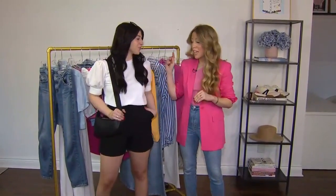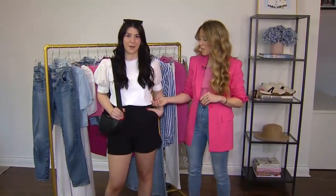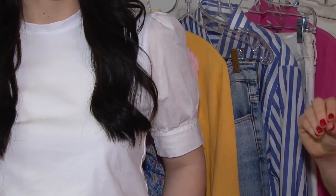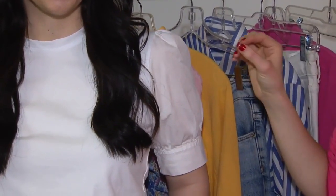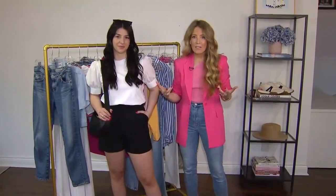We've done a lot of research and we found this shirt. It is from True Vi, which is a Canadian female-owned brand here in Toronto. It's really great — it's a boxy bodice, but it has this puff sleeve detail. I love it because if you pair it with anything basic like a black short, a denim short, or a skirt, it feels like it elevates the entire look and just looks a little bit more put together.